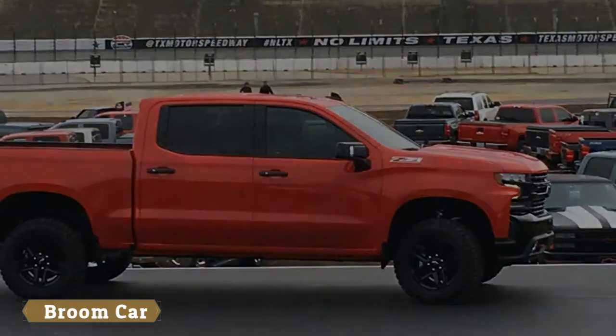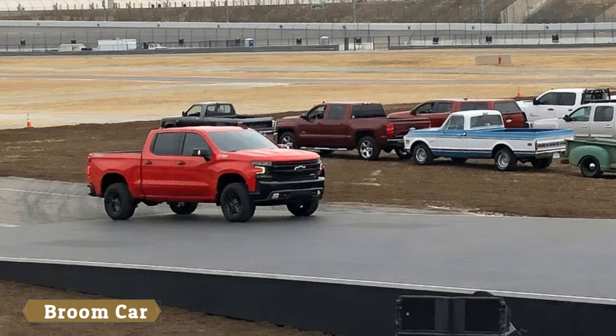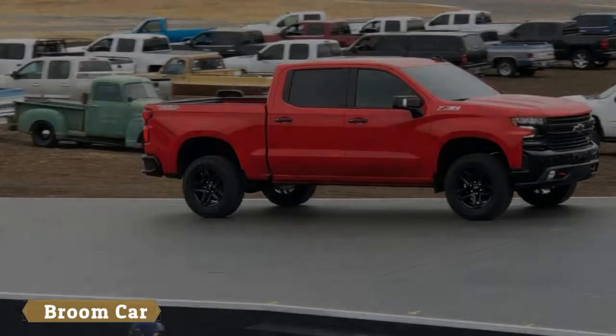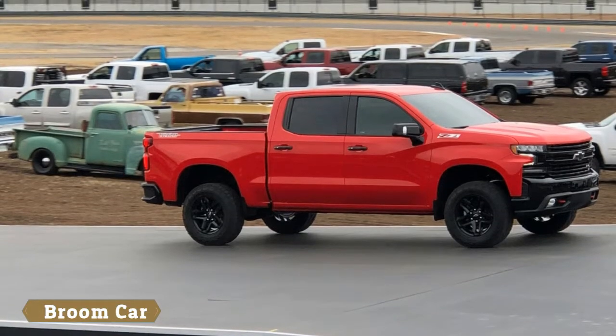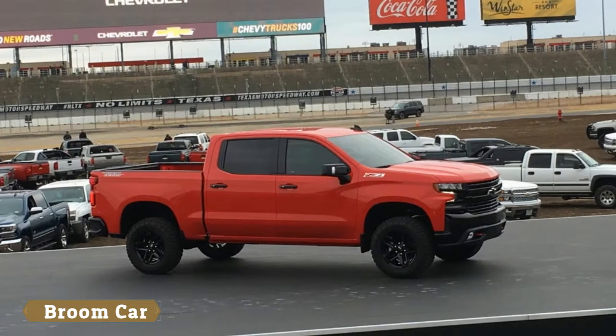This Trail Boss version is clearly targeted toward the off-road crowd. A two-inch lift kit comes standard, and unlike aftermarket kits, this one is fully tested and certified by Chevrolet. All the Z71 equipment comes standard on the Trail Boss.